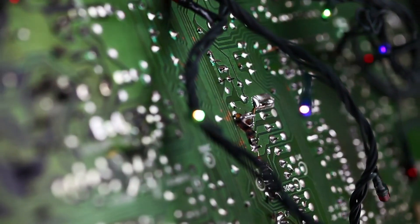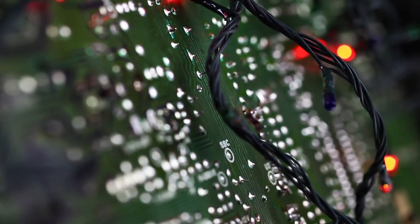Take your hardware design to the next level with the XC7K325T FPGA from Xilinx.